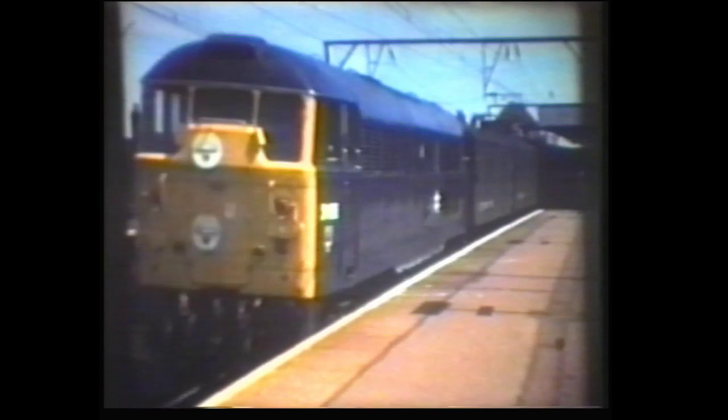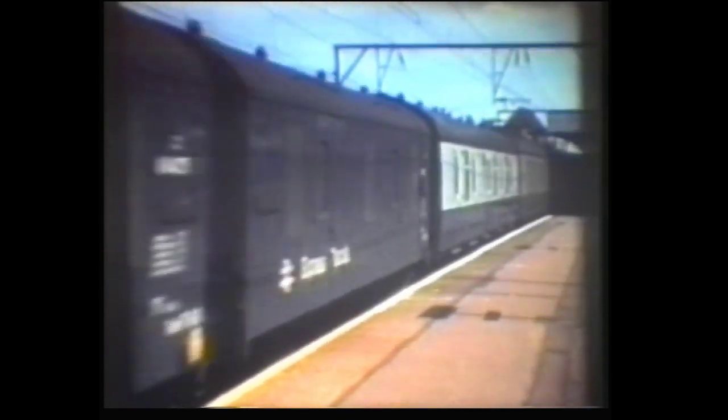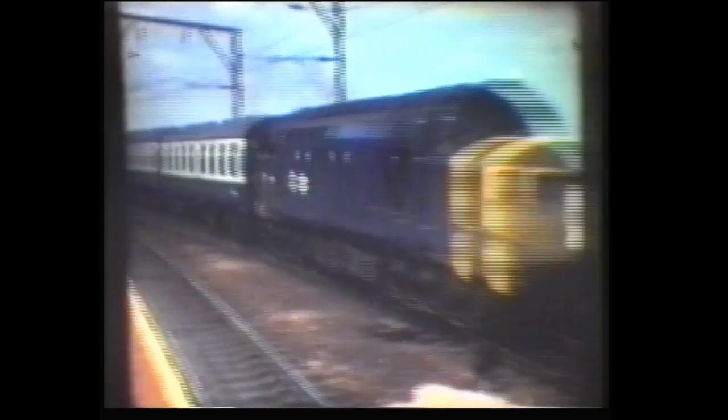Some shots at Chelmsford in 1977. Firstly, Class 31 number 31106 on a parcels train. 37261 again, this time on a Harwich boat train.